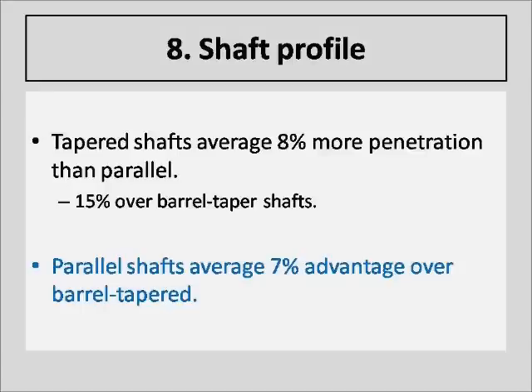The next factor is shaft profile, and it is very straightforward. The tapered shafts average 8% more penetration than the parallel shaft, and the parallel shaft averages 7% more penetration than the barrel tapered shaft.